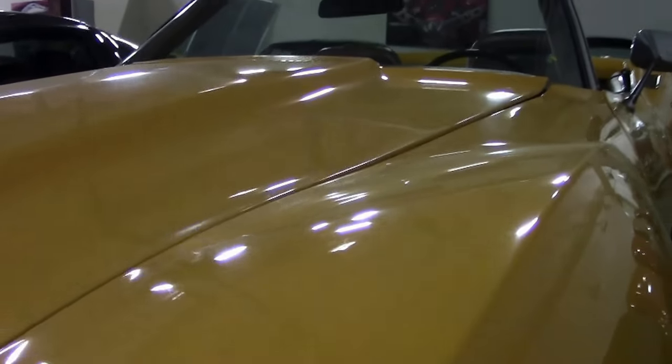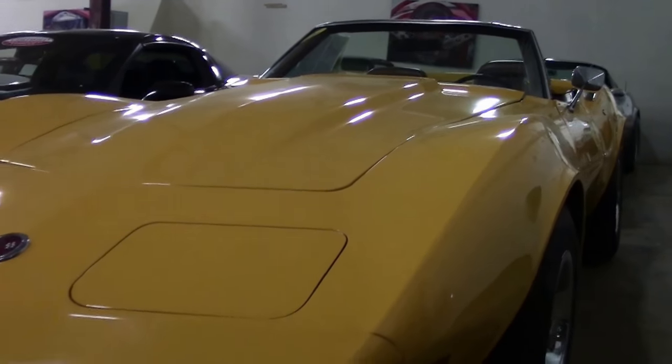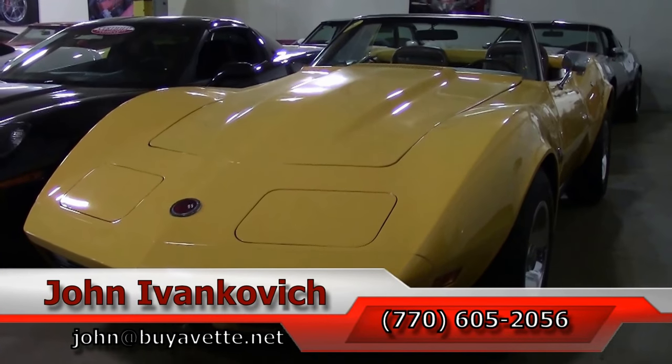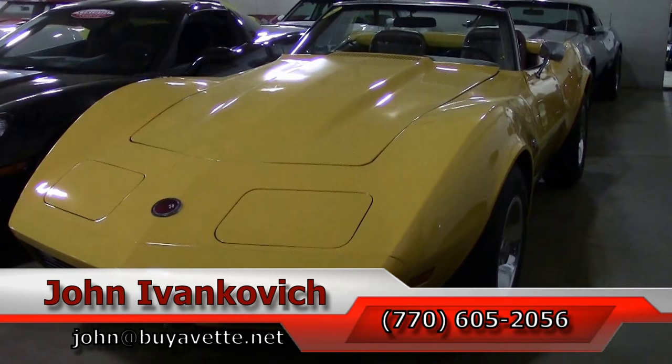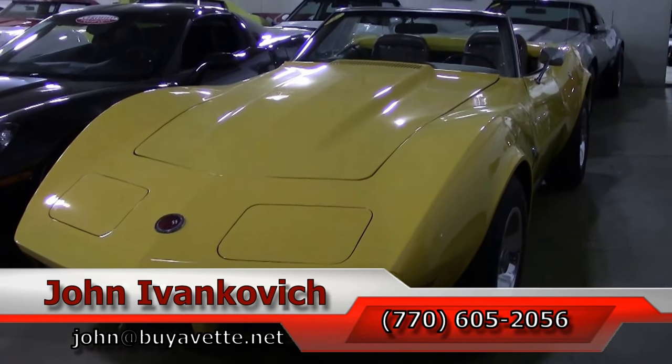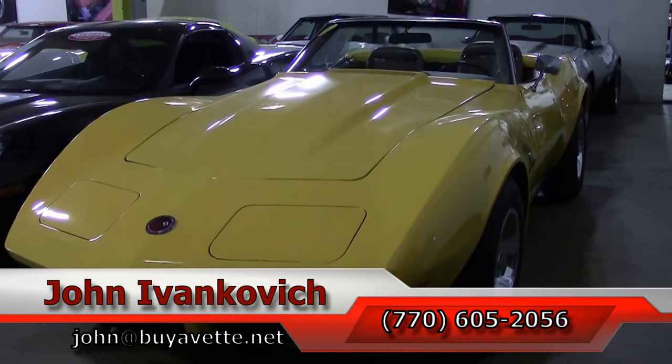It's definitely unique with the one bumper in the rear. As always, folks, you can reach us at 770-605-2056 or email john@buyavet.net if I can assist you with this or any of the hundreds of Corvettes we carry in stock. We'll look forward to seeing you all out on the road.